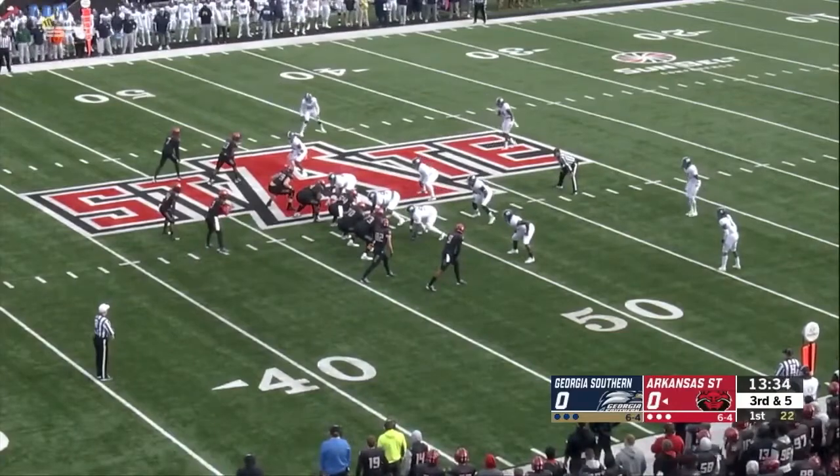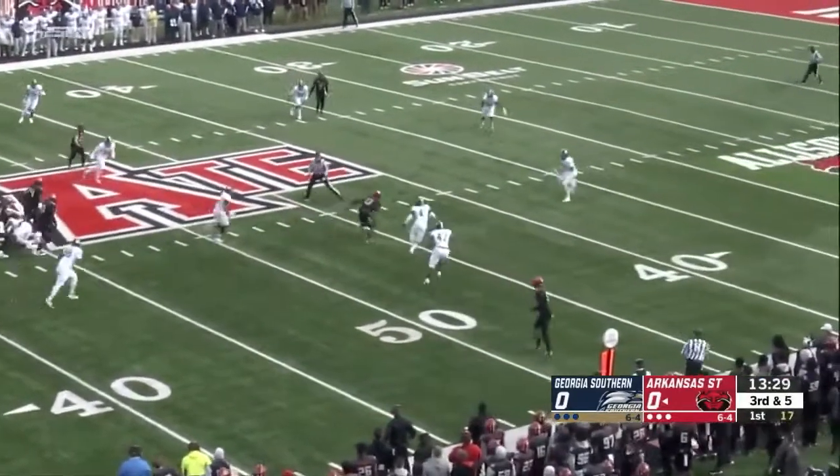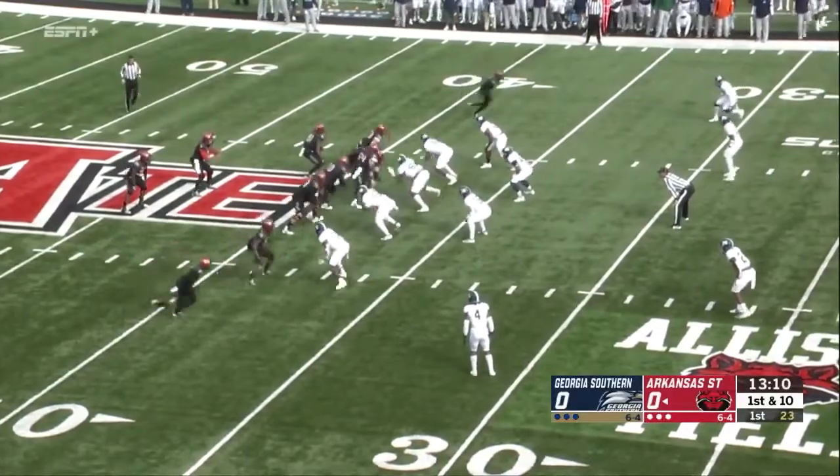Eight on a third down and five, just short of midfield. Hatcher with plenty of time to throw the football, and wide open is Merritt. Merritt for the first down — first and 10 from the 38-yard line.